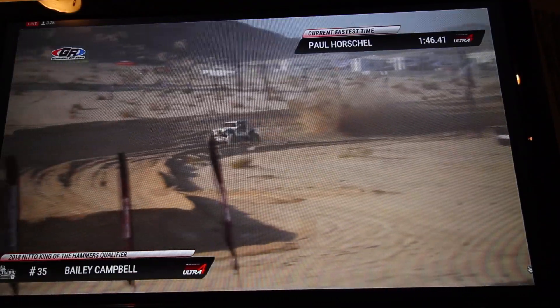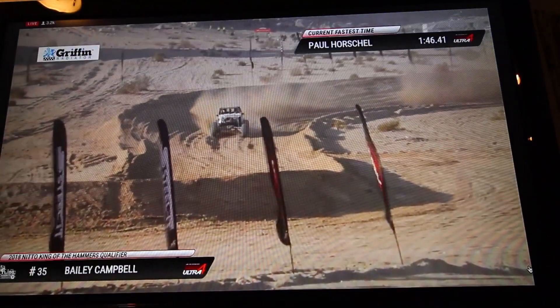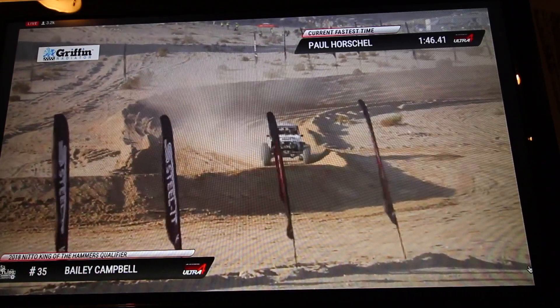Cool, thanks. Thanks, everybody, for coming up. Bailey Campbell hot on course, looking good.